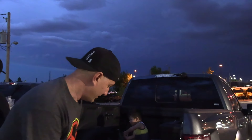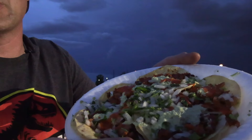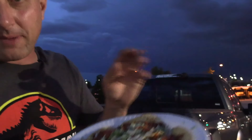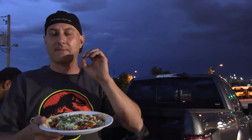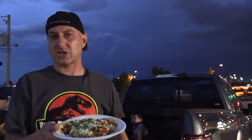I definitely come here all the time. This is not to be played around with — this is good stuff. I go to Mexico a lot and this is dead on the same as Mexico. I mean, I think it's actually better than a lot of places I go to in Mexico.